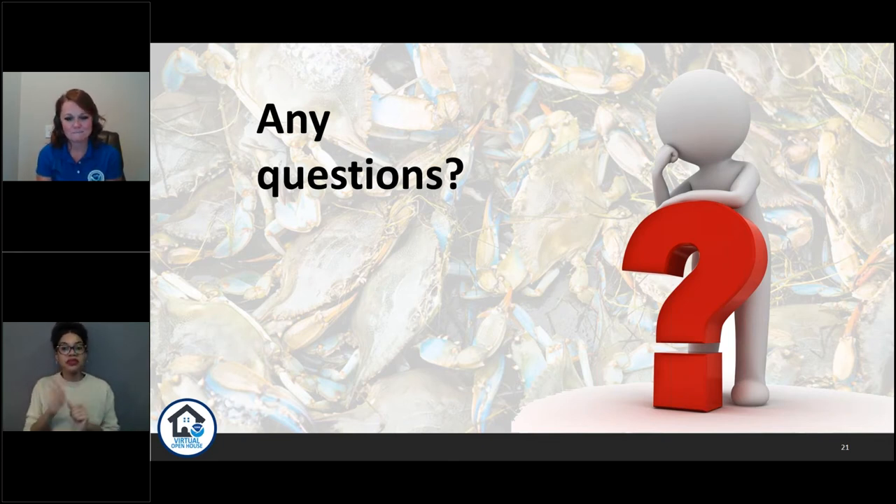Irene asks, what do you do with the seafood that doesn't pass inspection? If we're looking at a product and it is decomposed at such a level that it's really considered unfit for commerce, the FDA renders it adulterated under the FD&C Act — the Food, Drug, and Cosmetic Act — and that product would have to be destroyed or reworked. If it's something that's just not up to quality, they have the possibility to rework it to meet labeling requirements or meet a grade standard and resubmit it for a new inspection.